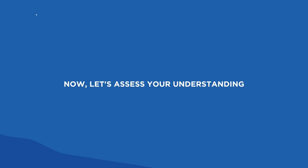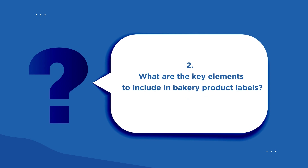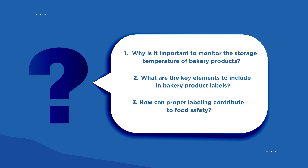Let's reflect on your understanding. Why is it essential to monitor the storage temperature of bakery products? What are the key elements to include in bakery product labels? How can proper labeling contribute to food safety? Consider these questions to reinforce your learning.